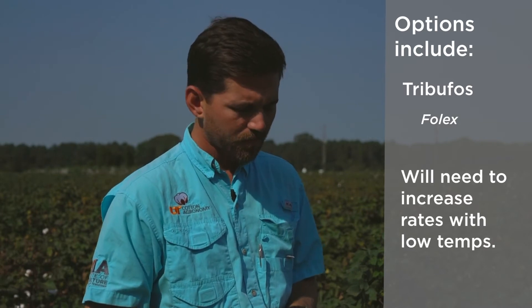If you choose to run Genstar or Adios, you're going to need to increase the rates. Folex is another product that's listed to work best above 60 degrees. It still works pretty well when we get a little bit cooler, but we are going to have to adjust the rates up. That's really all the products we're going to think about in our first shot.